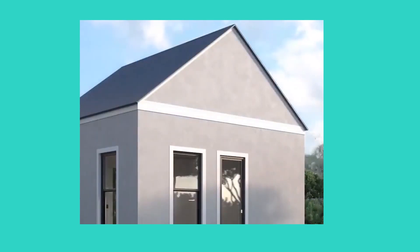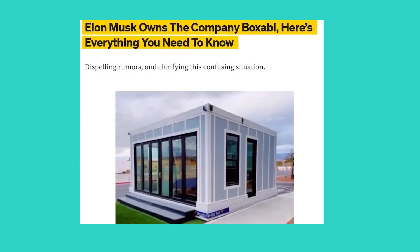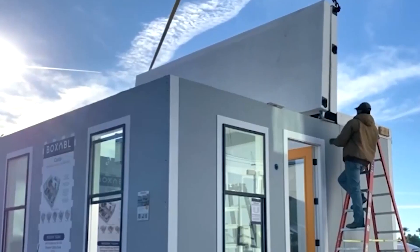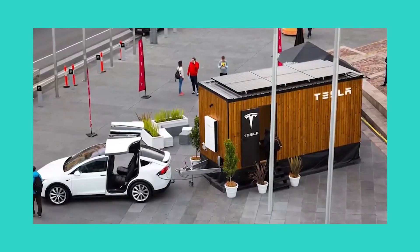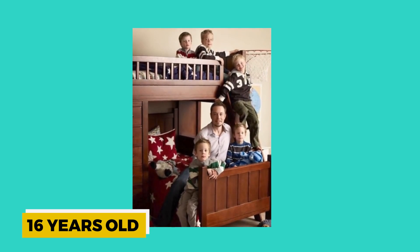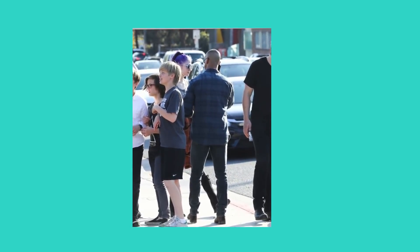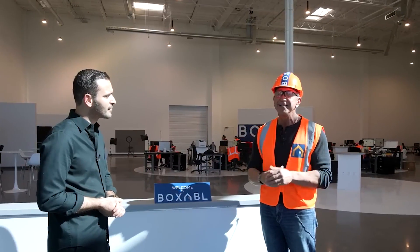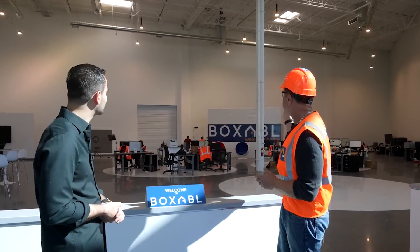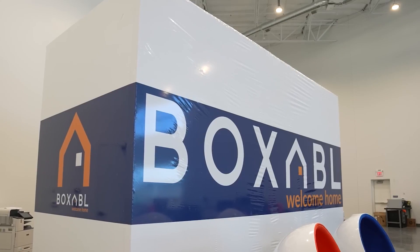Elon Musk, in contrast to other billionaires, resides in a modest Tesla house that costs incredibly little. The Tesla CEO sold his six houses and moved into this house. The little residence is situated next to Elon Musk's business in Boca Chica. Back in November of 2020, Boxabl announced that they were building a prefabricated home in Boca Chica for one of their most famous and top-secret clients, and because Musk also resides in Boca Chica, he is connected to the manufactured home.